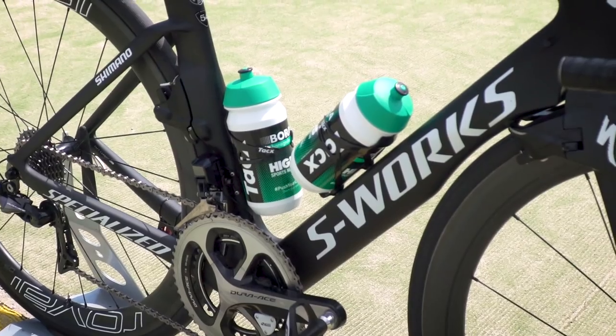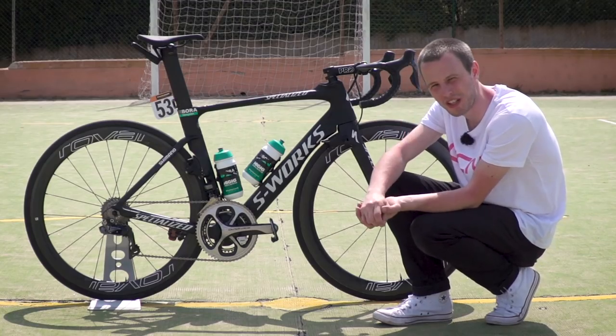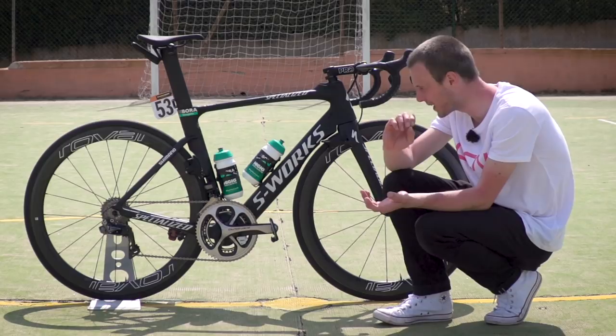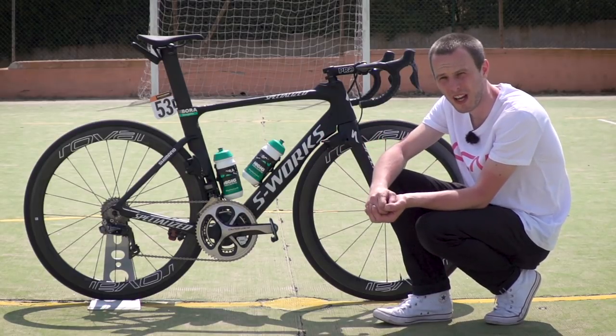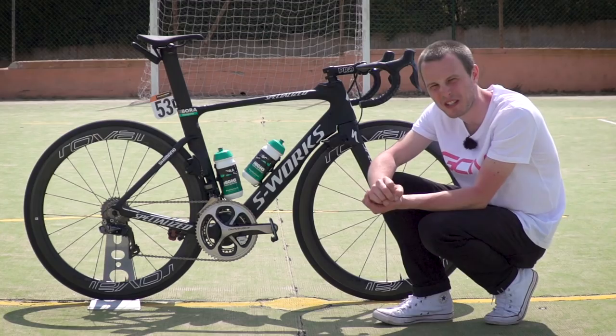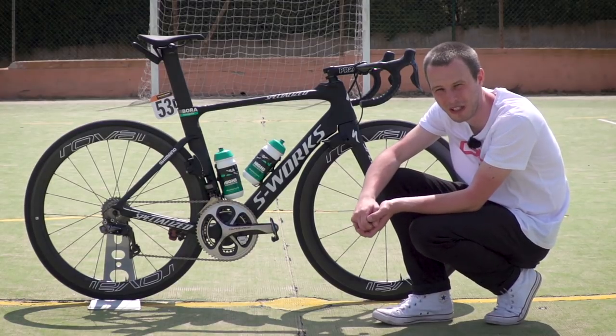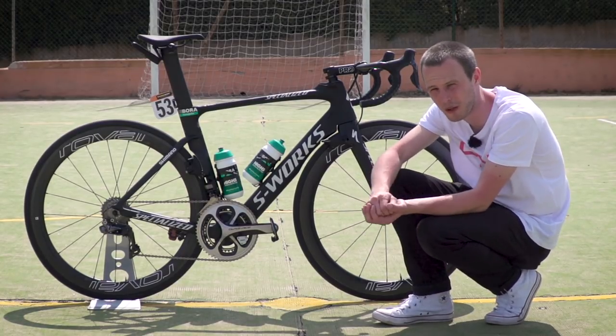The bottle cages on this bike are provided by TACS. Before we get to the vital stats, it's time for a couple of little finishing touches on Bennett's bike that really make it, well, pro, to be honest. Out front, he's got a K-Edge Garmin mount for his head unit, and this has possibly the neatest heat shrink wrapping job I've ever seen on the brake cables and on the Shimano Dura-Ace Di2 wires. Very, very cool.